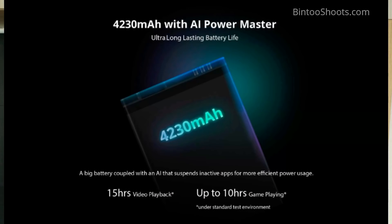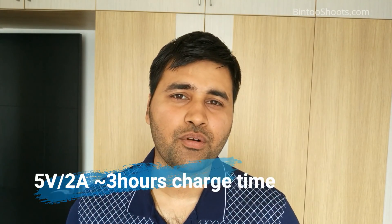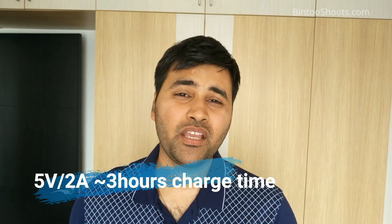Otherwise, the display of the phone is fine — HD display is acceptable at the price of 9,000 rupees. There is no fast charging. There is a 5-volt 2-ampere charger in the box, and you can expect the charging time to be around 3 hours to go from 0 to 100 percent.